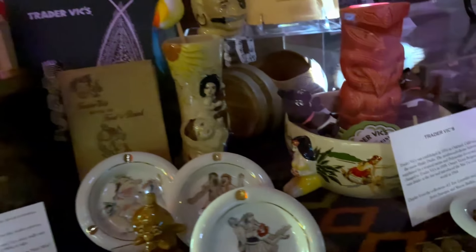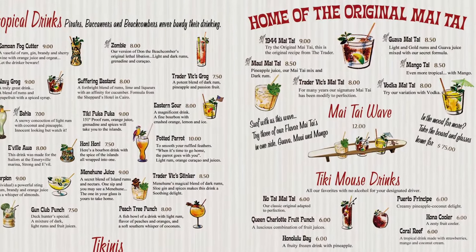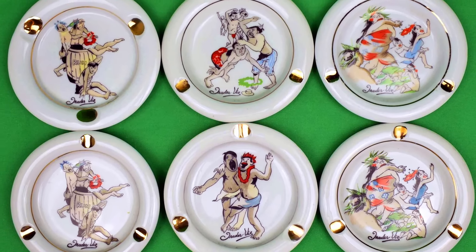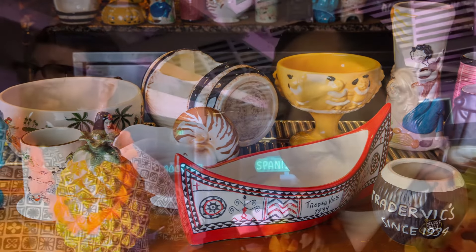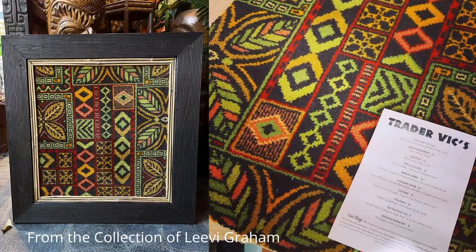There's a whole case here of Trader Vic's collectibles — books, menus, ashtrays, plates. This case is about 95 percent Eric's personal collection. He adores the history and the design of the menus. Trader Vic's really had his own style with the mugs and menus. Look at the plates, look at the ashtrays — they have gold trim and they're all different, like six in a series each with its own unique caricature in the middle.